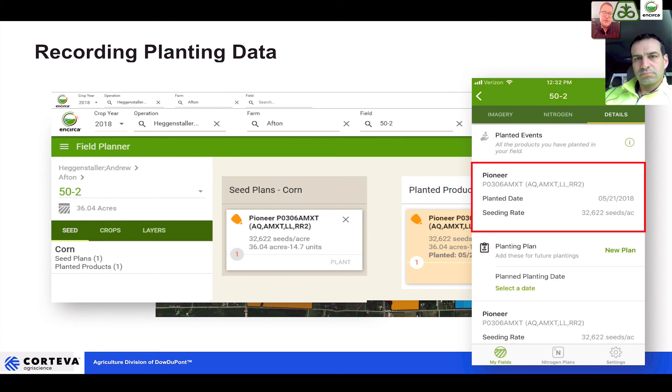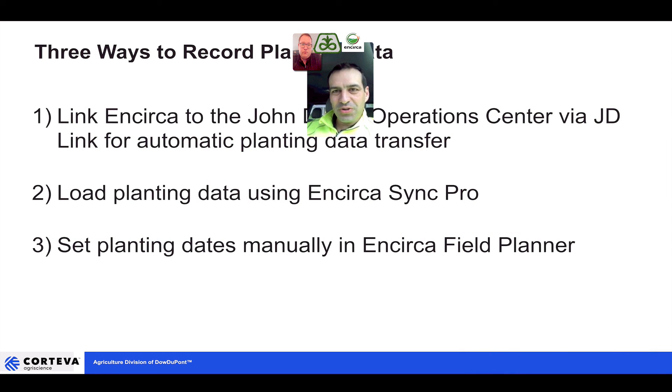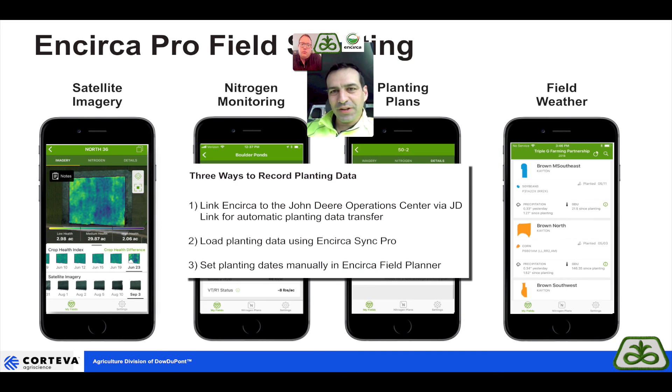The message here is that we've got a great new feature to continue building out the speed scouting and field-by-field monitoring power of the Encirca Pro app — take a look at it today. I encourage growers to download their as-planted data when they finish planting and get it to their local sales representative. That will really help you take advantage of the app's features like the weather monitoring we discussed. Download that data, get it to your local sales rep, and they can upload your as-planted maps.